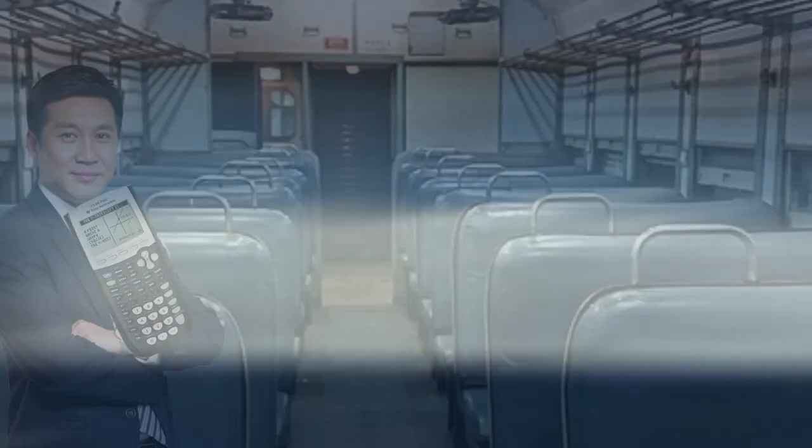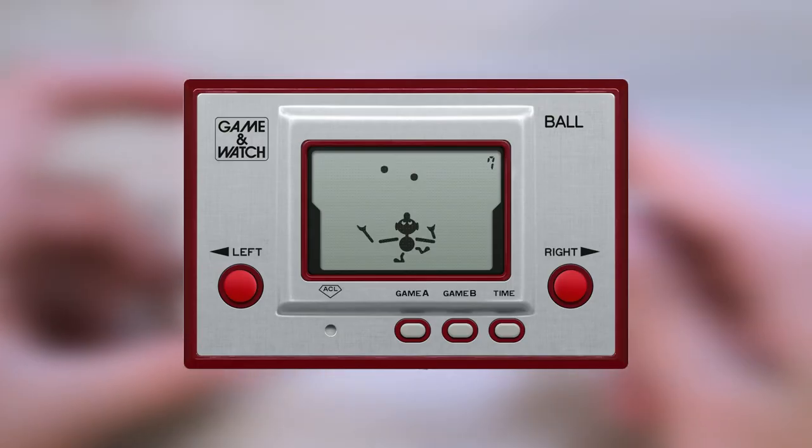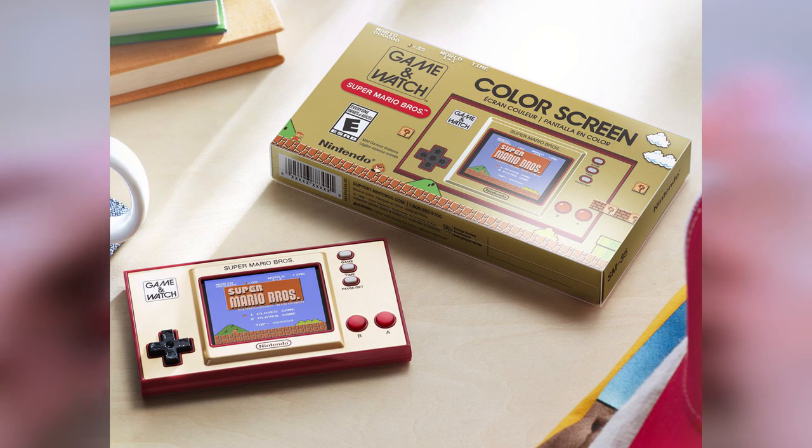On his way to work while taking the train, he saw a businessman playing on his calculator. Then boom! He thought to himself, that would be a dope game! And here we are, 40 years later, and we still remember the Game & Watch.